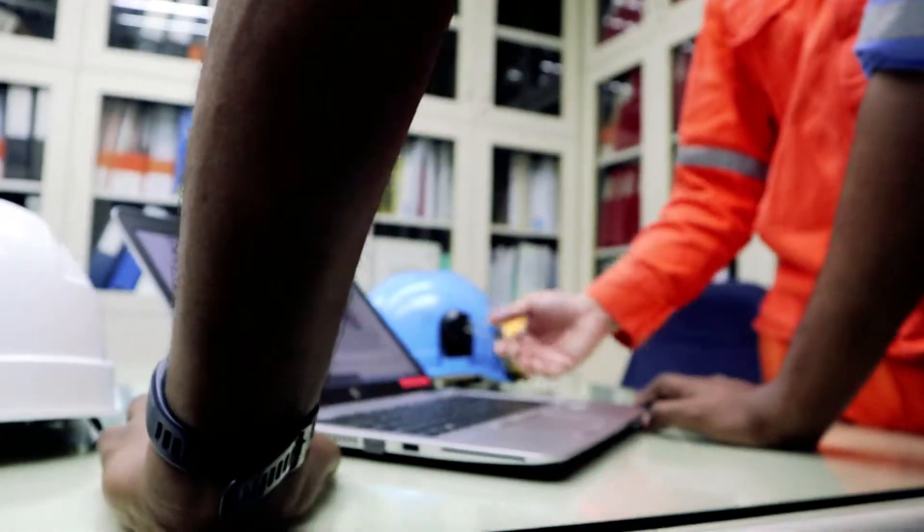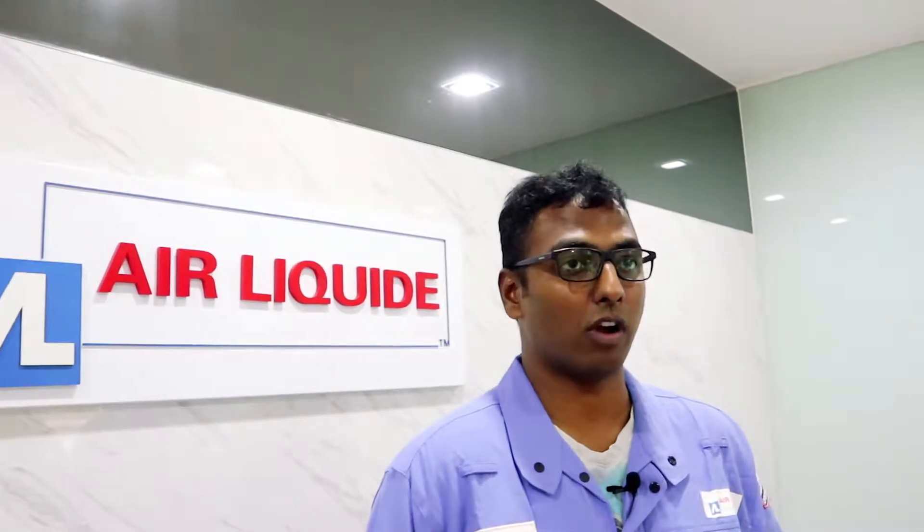Fluitec representatives are easy to get to know. They are very approachable and have a lot of knowledge, which makes it easy to talk to them about technical stuff. I feel that the advances we made in our lube oil program are partly thanks to Fluitec helping us. We've understood our oil better and now know how to take care of oil even more.